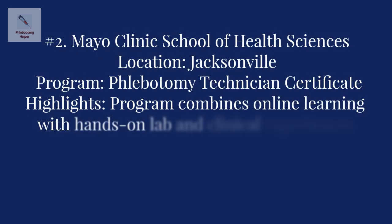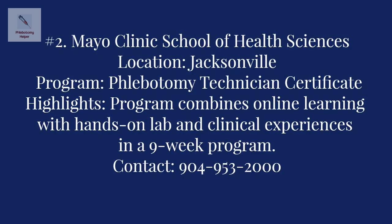Online phlebotomy class number two: the Mayo Clinic School of Health Sciences in Jacksonville. The online class offered is the phlebotomy technician certificate program, which is a nine-week program composed of didactic, laboratory, and clinical experiences that includes a blended classroom and online learning schedule. The curriculum is designed to provide students with the knowledge and skills necessary for careers working in outpatient/clinic or inpatient/hospital settings. For more information, contact the school at 904-953-2000.